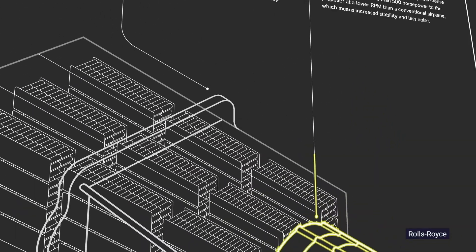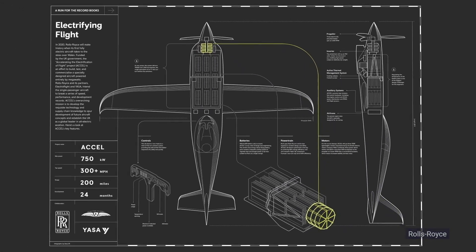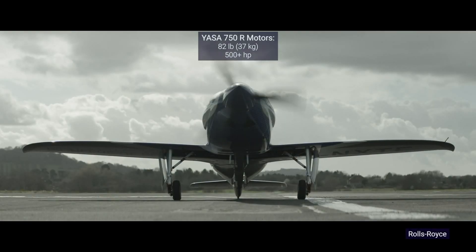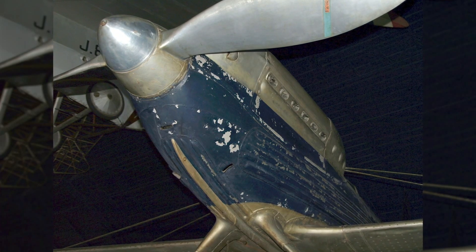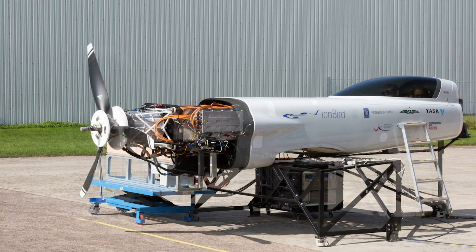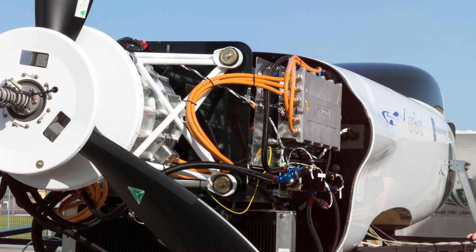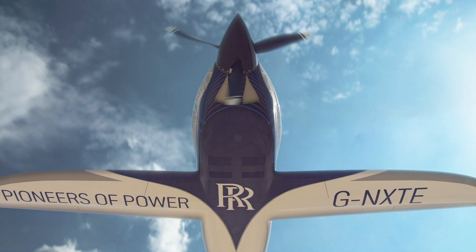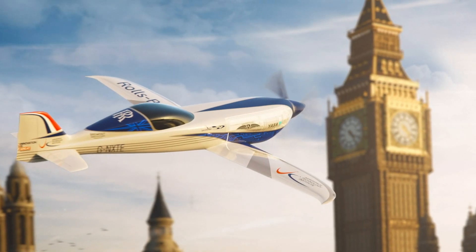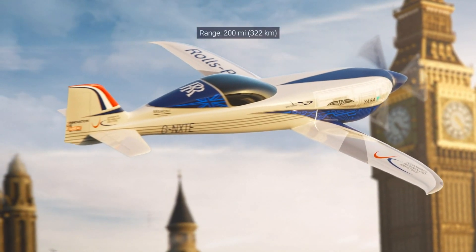The EXCEL is propelled by three lightweight axial electric motors driving a single three-blade propeller in a conventional sport class format. The 82-pound YASA 750R motors will deliver more than 500 horsepower to the EXCEL's propeller. The Supermarine of days past had to make do with highly inefficient fixed-pitch propellers, but the EXCEL's electronically controlled variable pitch prop will allow the torque and motor speed to be tailored on the fly. The high-power-density axial motors operate at a lower RPM than a conventional plane, increasing stability and reducing noise. The EXCEL's high-energy-density pack has enough juice to fly 200 miles, from London to Paris on a single charge.